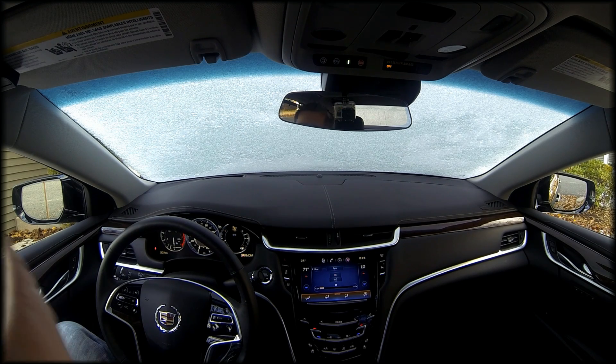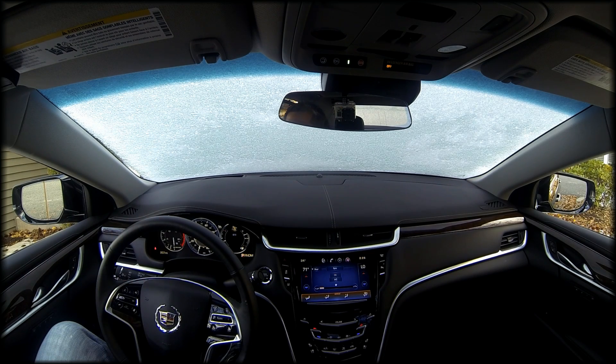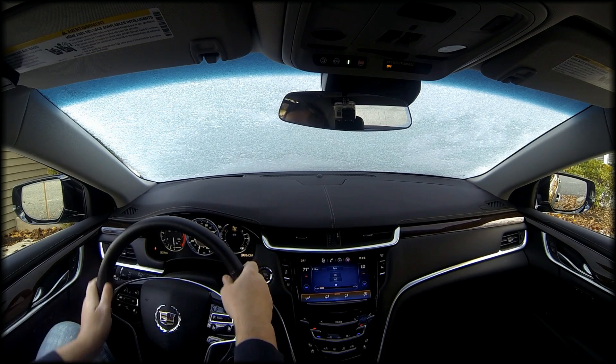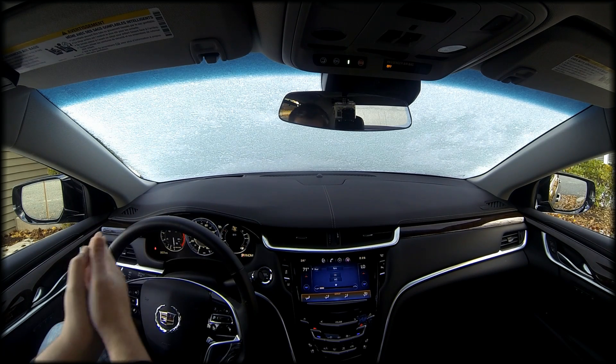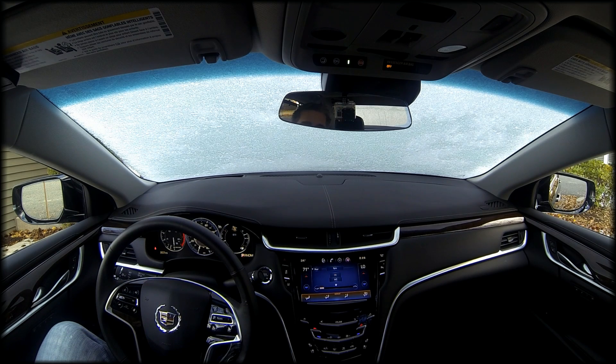If somebody drives up on the left of you, it'll sense that and shut off the brights. There's also a heated steering wheel. And if you're veering off to one side or the other a little too much, it'll vibrate your seat — your gluteus maximus — to alert you to get back on the road.